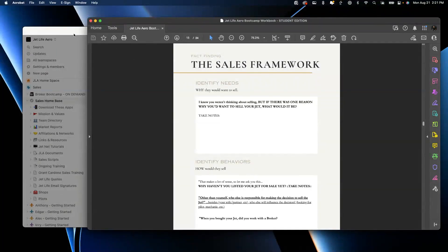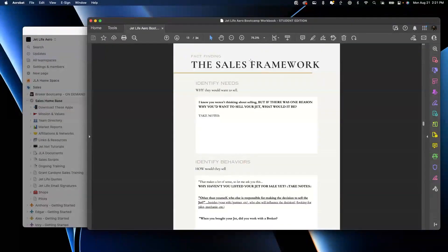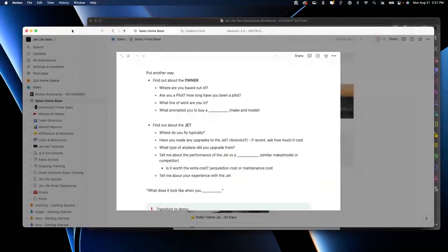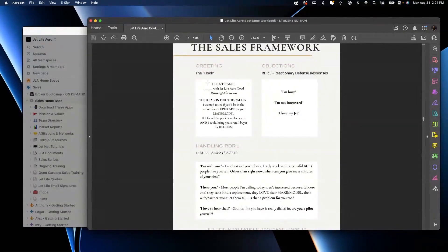Before we get to questions about selling the jet, we need to find out about the owner and about the jet. The workbook is good for when you're ready to talk about selling the jet, but this is better for when we're just having a conversation. So again: 'Dylan, Tom with JetLife Arrow. Good morning. The reason for the call is I wanted to see if you'd be ready for an upgrade on your Excel, if I could find your perfect replacement and bring a retail buyer.' 'No, I'm not interested.'